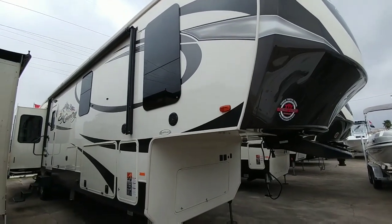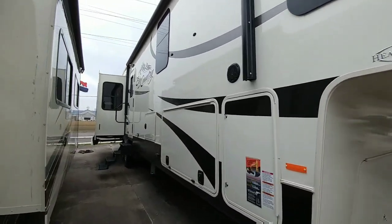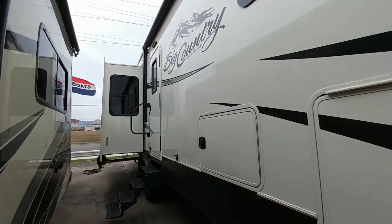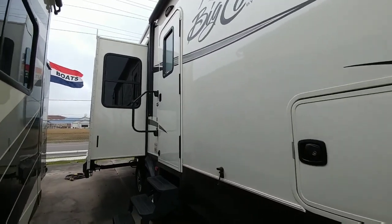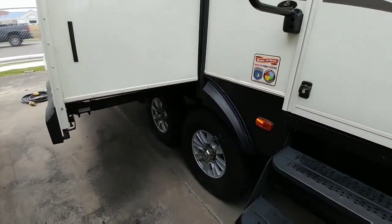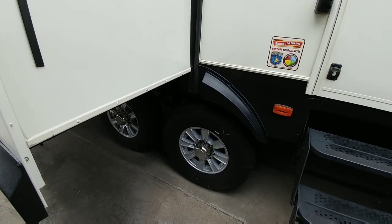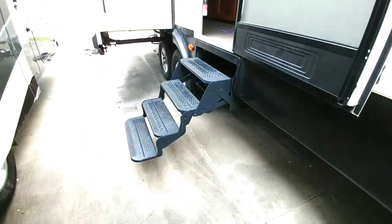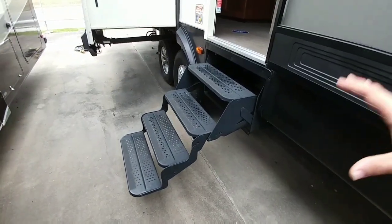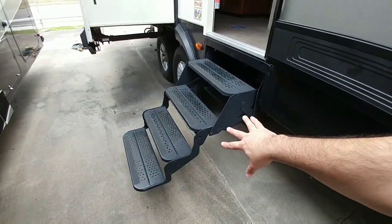One of the really nice conveniences of a fifth wheel is that you have a tow vehicle that can essentially leave the fifth wheel hooked up at the RV ground and use your tow vehicle as your means of transportation. In the case of this Big Country, which runs about $65,000 to $70,000 depending on how you get it equipped, you really get a lot for your money. On this particular unit you get steel steps — though there's generally an upgrade option to get aluminum steps — and what's nice is that you get four of them, whereas in many cases you're only going to have three.